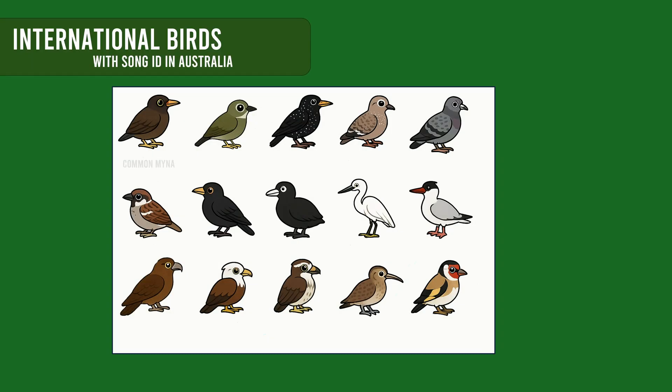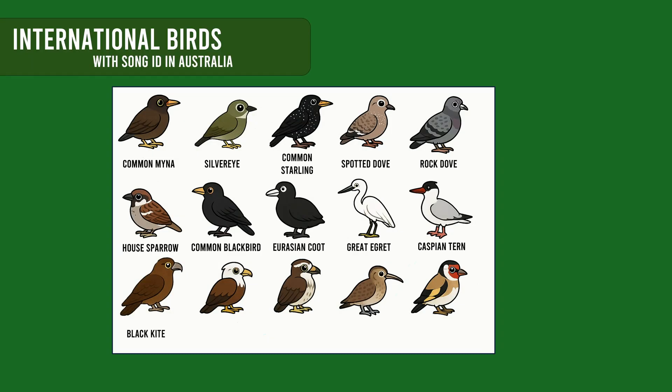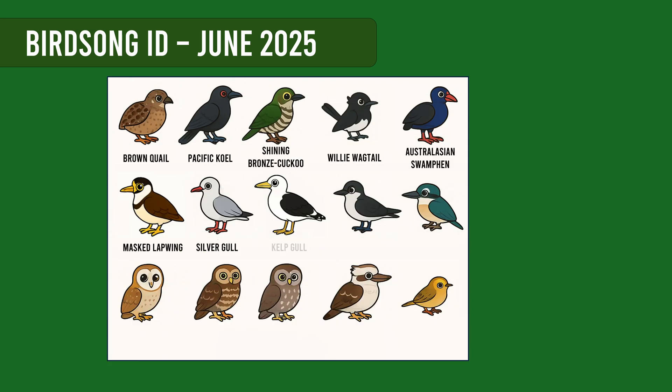Before 2025, the Merlin app was not very useful in Australia. It could only identify 45 international species that are found here. Then in June, our team added 15 exclusive Australian bird species, though these were a bit random — things like terns and owls and so forth.